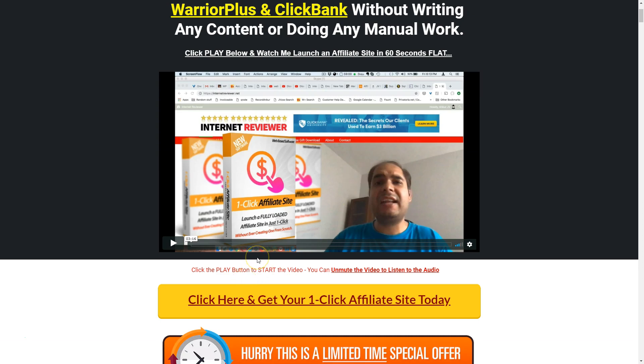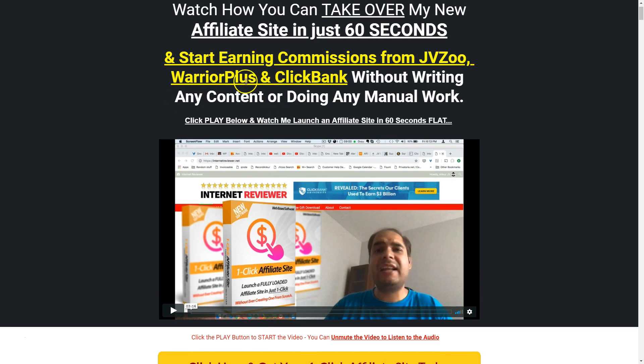Basically, if you buy the product, you just put in your affiliate ID from Warrior Plus, from ClickBank, and from JVZOO, and you'll get an affiliate site — internetreviewer.net — with all your affiliate links on all the reviews and banners on the site, so you can generate affiliate income.